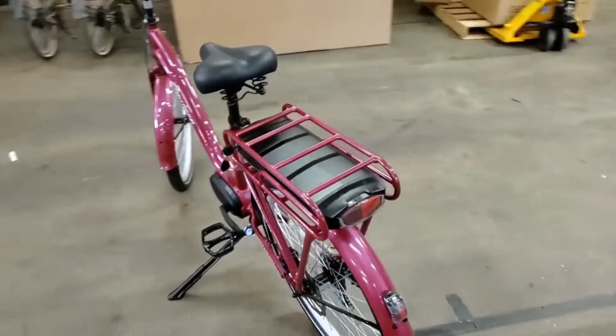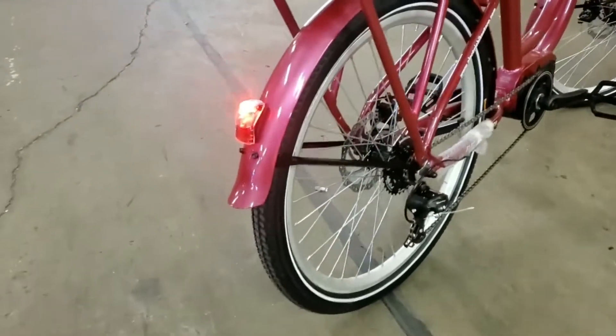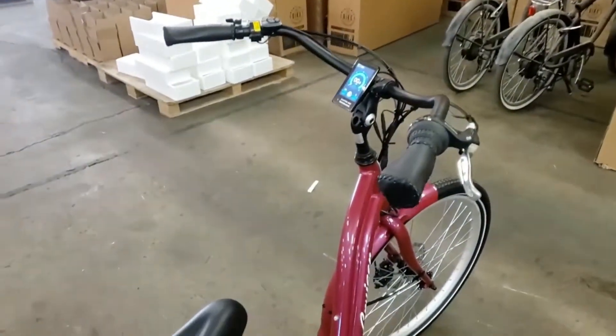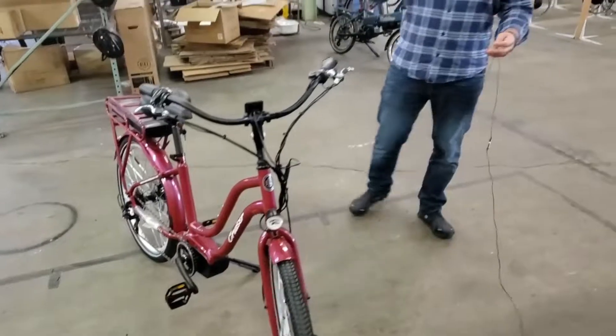This bike also has integrated lights, both front and rear, and these are auto sensing. So if I put my finger over the screen — boom — it thinks we're outside and the lights come on. This bike is simple one to seven gearing. All the specs are at electricbikestore.com — I dare you to check it out and tell me if you can find anything better.